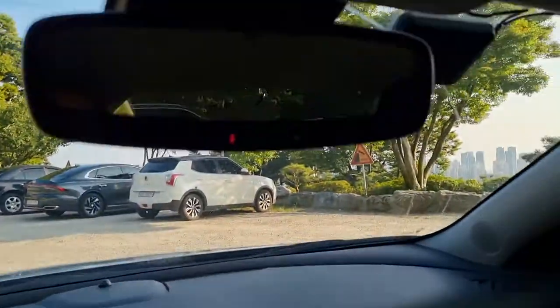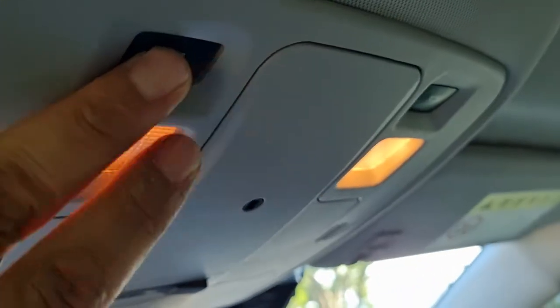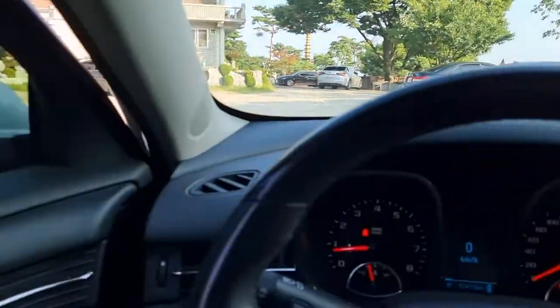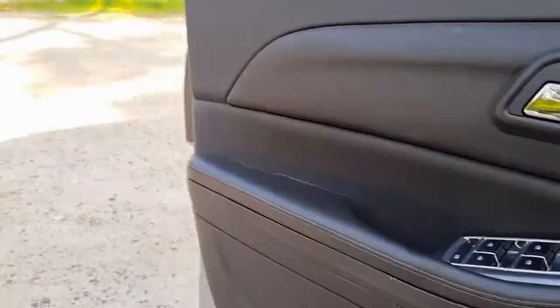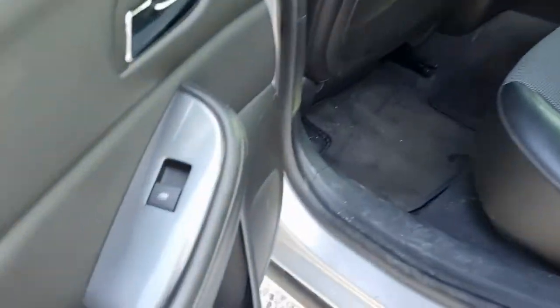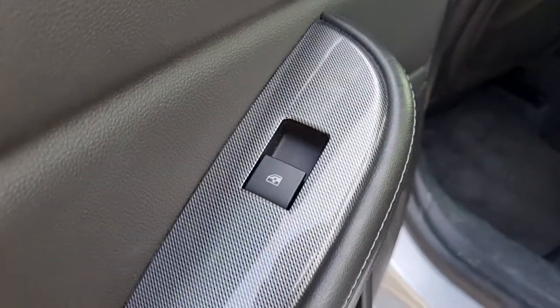Here is the boot room, in good condition. Checking the second row — buttons are very clean and seats are beautiful.